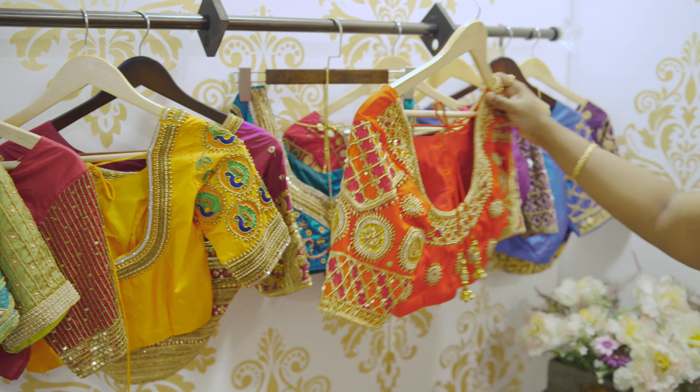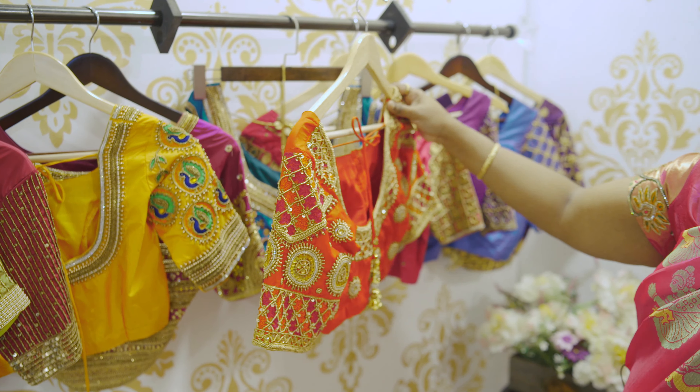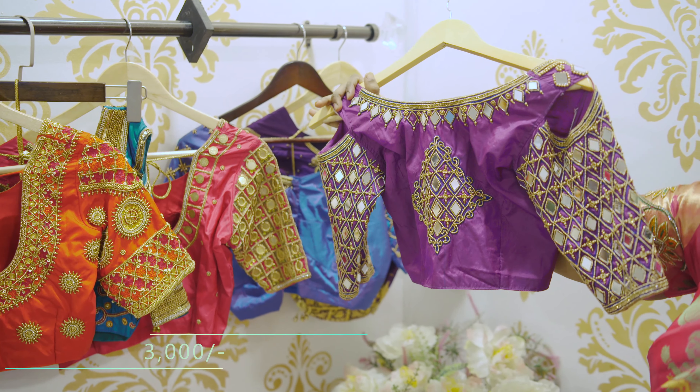Hey friends, I hope all of you are doing good. Welcome to the channel Let's Fashion. Today we are going to visit JDesigners13. Hi, hello, welcome to JDesigners13.